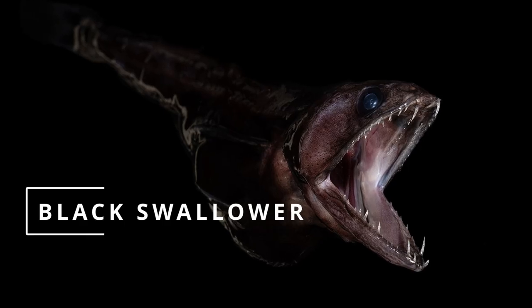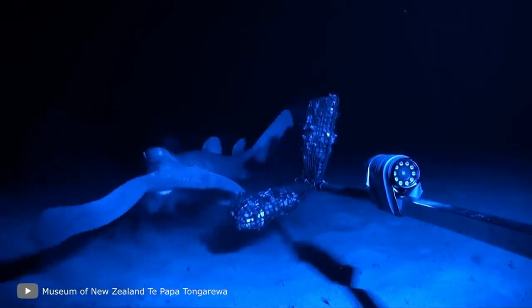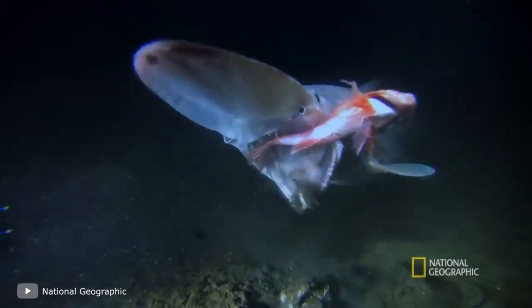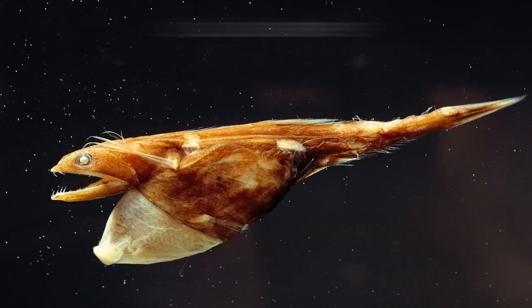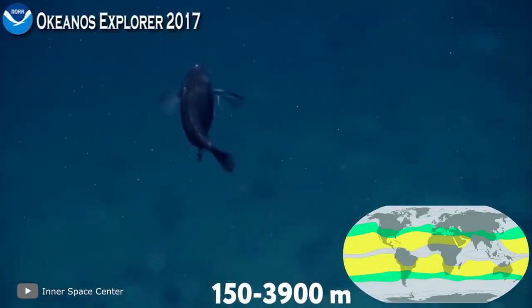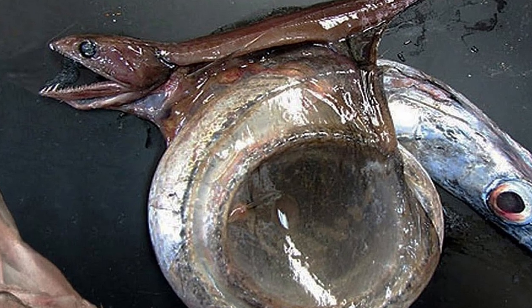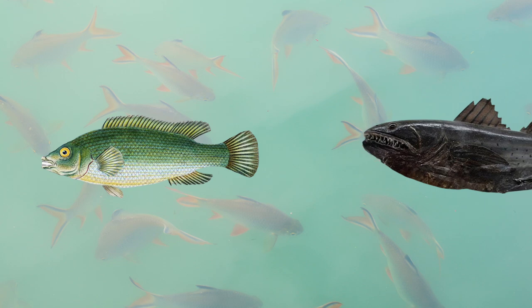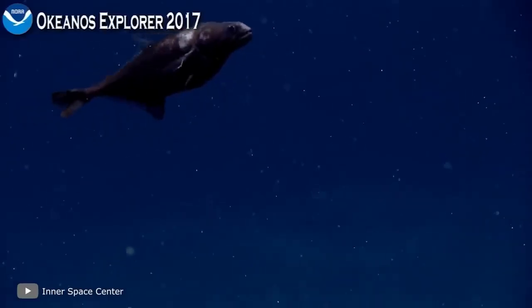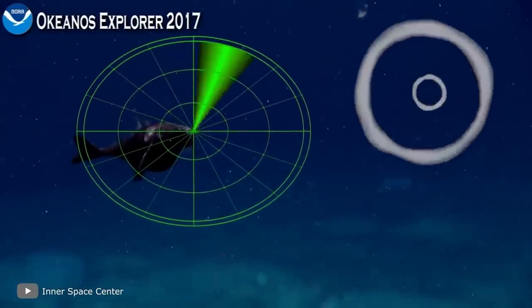The black swallower is a deep-sea predatory fish that can swallow prey much larger than itself. Many predatory fish in the deep sea exhibit extraordinary gluttony — not due to greed, but because of the limited food resources at depth. The black swallower, or genus Chiasmodon, lives in tropical and subtropical waters at depths of 492 to 13,000 feet. Rarely does its length exceed 6 to 8 inches, but thanks to its wide-open mouth it can swallow much larger prey. Scientists assume it grabs prey from behind and swallows starting from the tail, using a well-developed lateral line organ system to detect low-frequency vibrations and locate prey in pitch darkness.